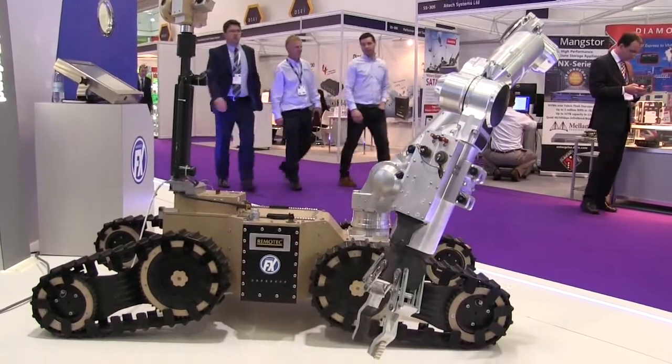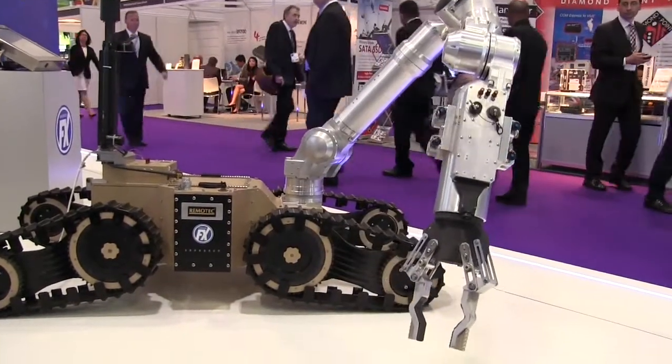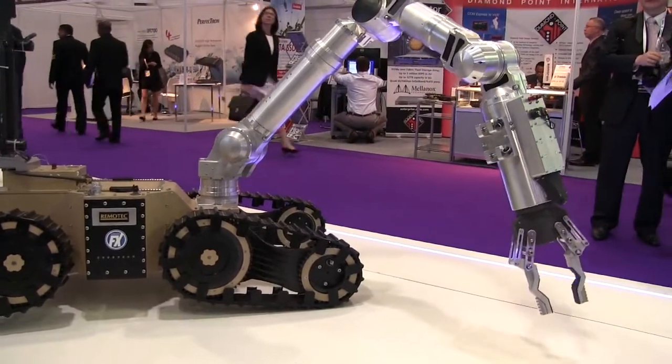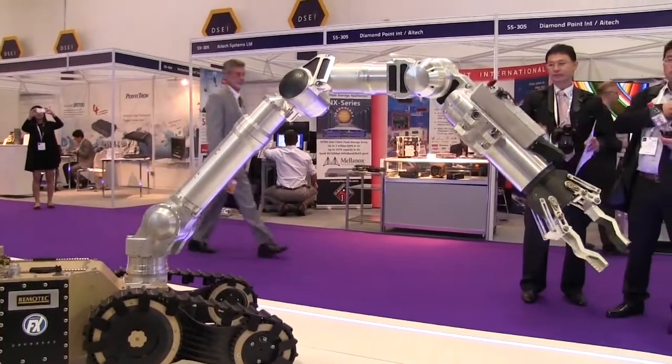It's designed worldwide for the first responder market to tackle the unmet need of vehicle bombs. We've listened closely to our customers worldwide and designed this product to meet the unmet needs in that market. It's a situation where the world needs better equipment to deal with this emerging and growing threat worldwide.